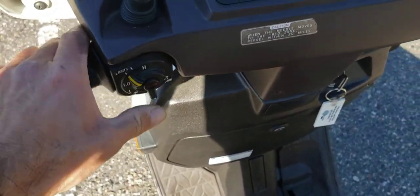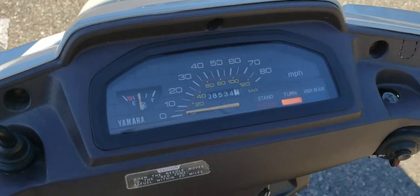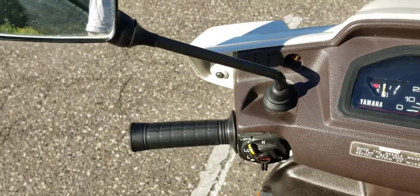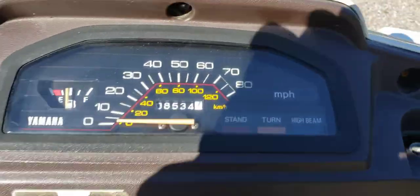Hi/low beams, turn signals. This mirror right here is stripped out — I'm going to do something about that, I'm not quite sure yet. Alright, we'll take her for a little test ride.